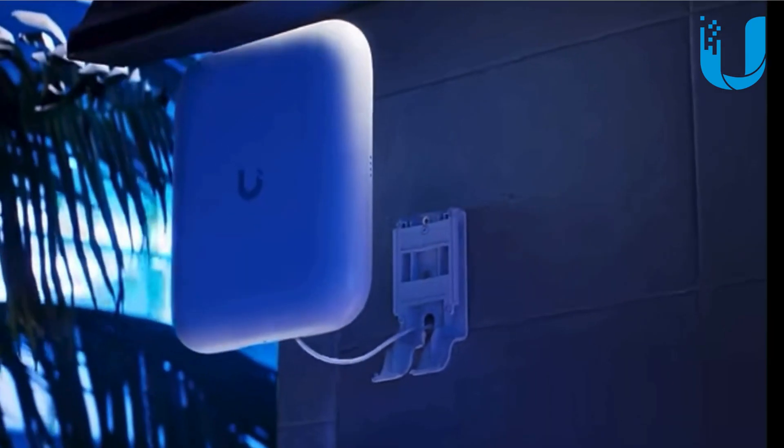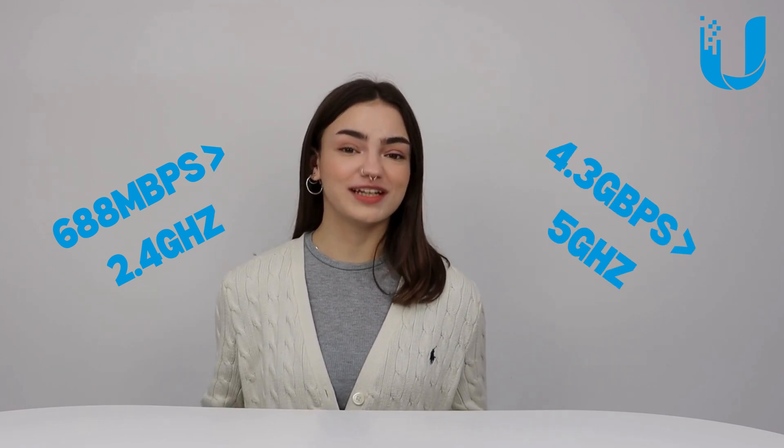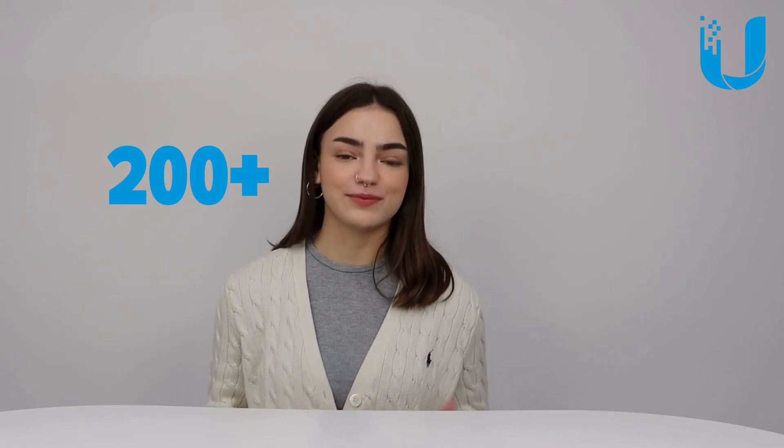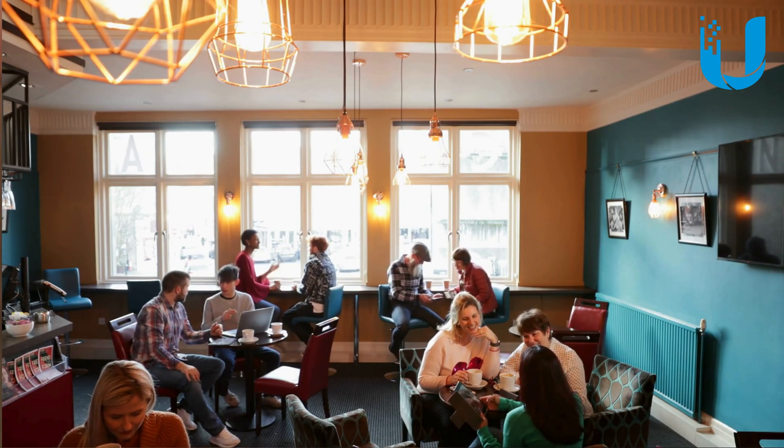Finally, we have the U7 Outdoor. Like its parent product the U7 Pro, the U7 Outdoor utilizes extremely high-throughput and dependable connectivity, offering 688Mbps on the 2.4GHz band and up to 4.3Gbps on the 5GHz band. It differs from the U7 Pro with 4 spatial streams and 200-plus concurrent client capabilities. This access point is perfect for outdoor applications that need Wi-Fi 7 speeds, with open space coverage of up to 5,000 square feet using its integrated directional super antenna, and rock-solid weatherproofing for reliable durability in any outdoor space. It's ideal for commercial seating areas like cafes or pub gardens, and supports wall, ceiling, and pole mounting using the included kits.